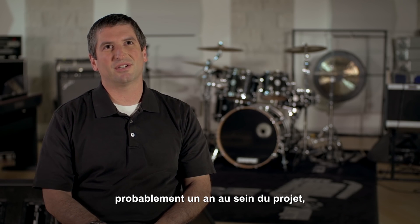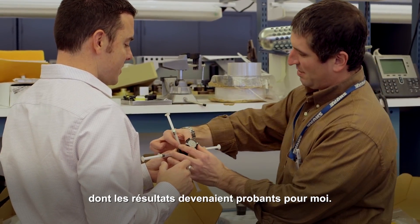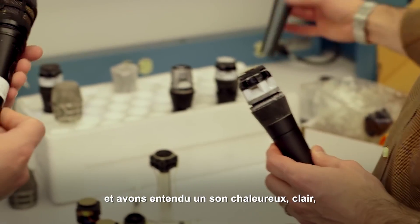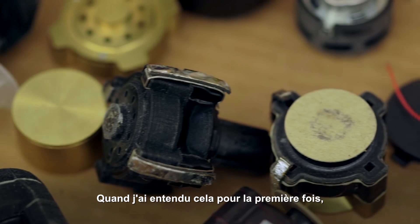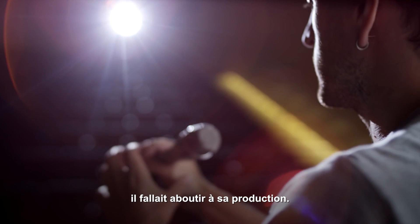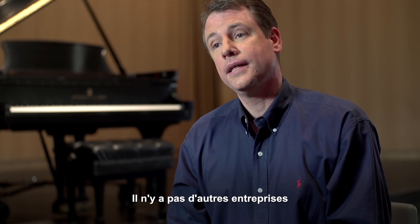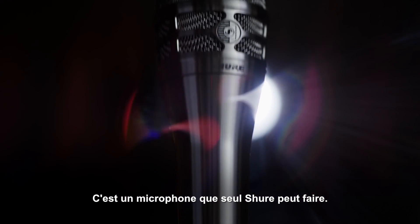There was a moment, probably a year into the advanced development project, when we measured the first prototype and it was pretty clear to me that we were very, very close. We took a prototype of this mic, which was glued together with tape and rubber bands. I heard warmth. I heard clarity in the low end that I've never heard before. When I heard that for the first time, I knew we had to make this mic — I don't care what it took to do it, but we had to make it. Shure's able to do this because we have the right people that are passionate about the right things. There's no other company that could have achieved what we achieved with the KSM8. This is a microphone that only Shure could make.